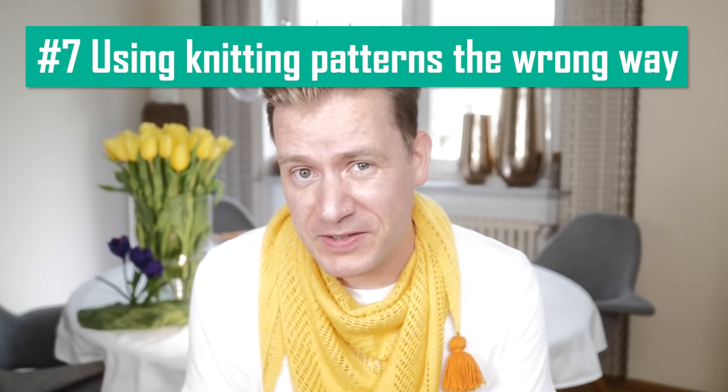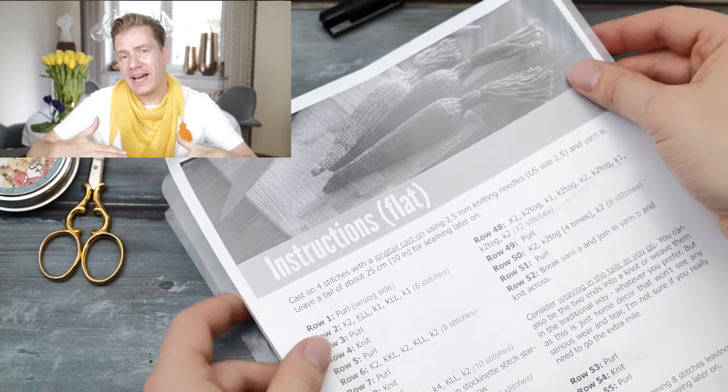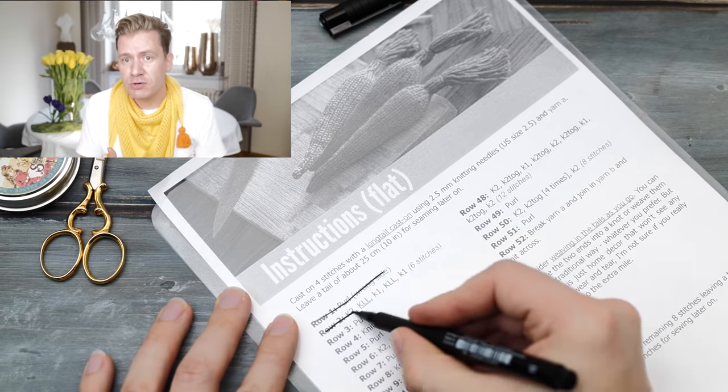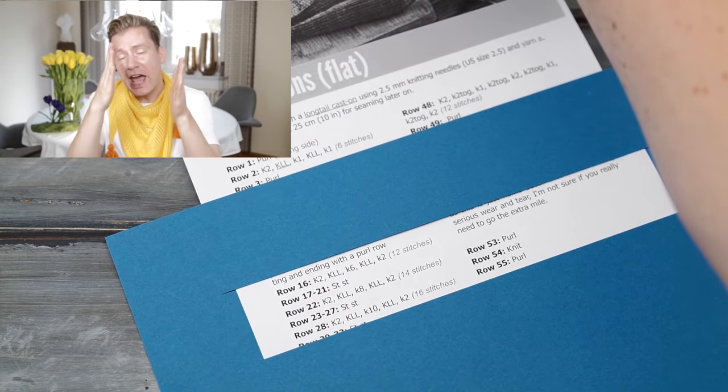Mistake seven: using knitting patterns the wrong way. One of the worst mistakes is not keeping track of your progress. Take notes, cross out sections you already finished, put your pattern below a clear foil if you want to reuse it, build yourself a simple visor out of cardboard so whenever you need to interrupt your knitting you know exactly how and where to continue. And in that context, learn how to read your knitting so you can also see what you did a couple of rows below.